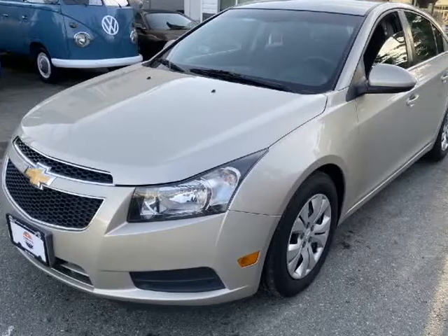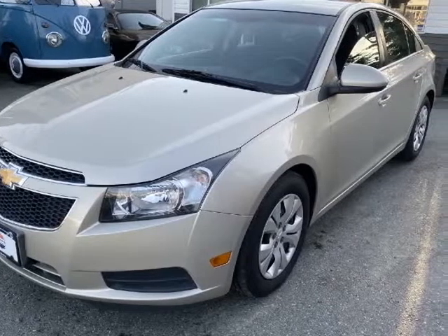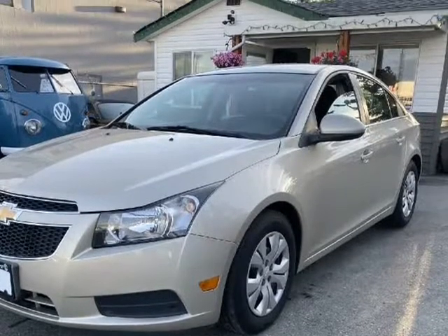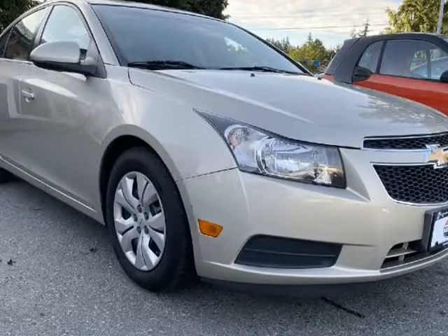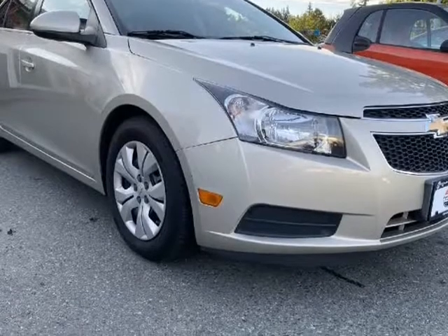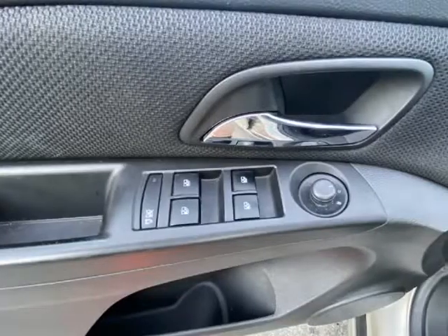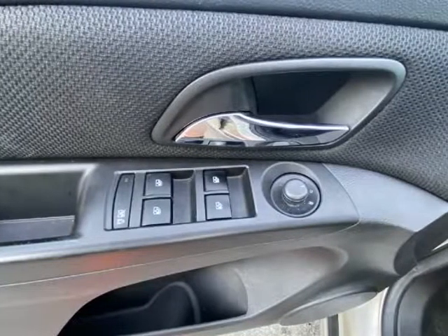This 2013 Chevrolet Cruze is brought to you by Edvary Motors. Financing available on this nice Chevrolet Cruze sedan. Economical 4-cylinder auto with air conditioning, electric windows and more. Stock number 1812F10A. Contact Adam at Edvary Motors.